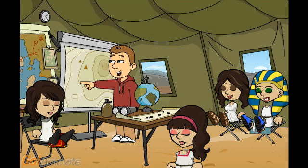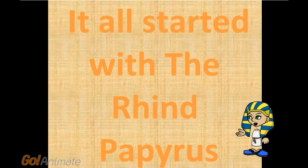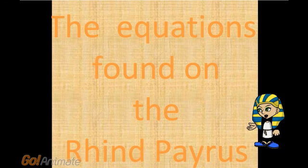Thank you for that, Niven — that was a great introduction. Egyptians discovered the main parts of algebra. Now Pinar, I heard you know some information — please share with the class. Maths history in Egypt: in terms of using mathematics every day, the Egyptians were masters and had some cool techniques. Their mathematicians were so skilled that great Greek mathematicians such as Thales and Pythagoras learned techniques in Egypt. It all started with the Rhind Papyrus — here is a picture of it. This is a papyrus sheet. It seems to be a sort of guide to ancient Egyptian mathematics. It contains 87 math problems, including equations, volumes of cylinders and prisms, and areas of triangles, rectangles, circles and trapezoids, and fractions.